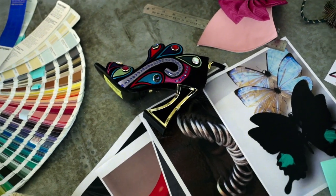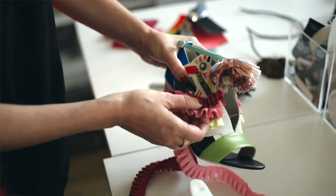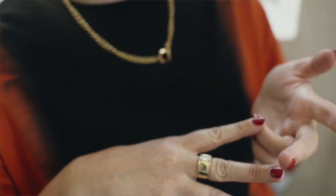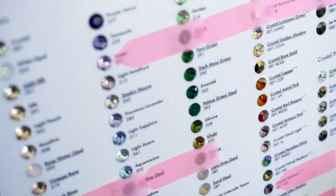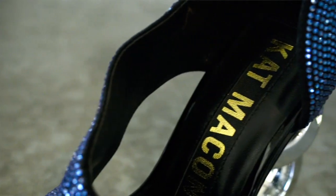One of my earliest memories was playing with my mum's collection of multi-coloured 1980s pumps. She also collected costume jewellery — velvet bows, chunky gold chains, multi-coloured pearls. I used to decorate the shoes with them.